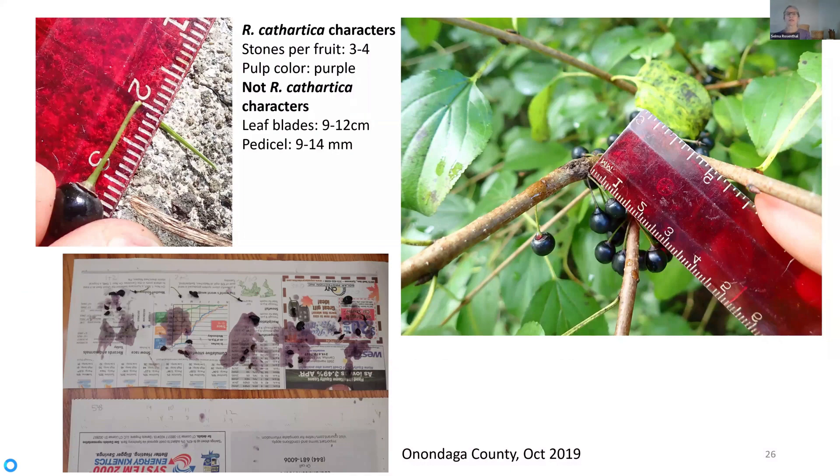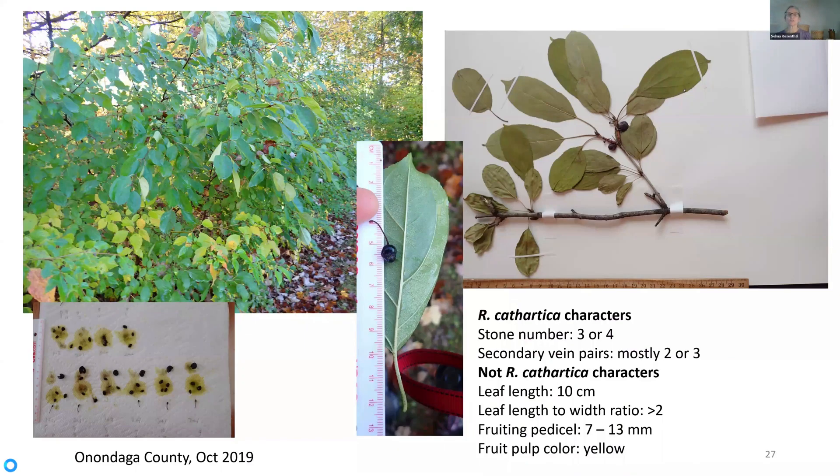What I could find were plants sort of in between European buckthorn and Dahurian buckthorn. This plant here had the long fruiting pedestals characteristic of Rhamnus davurica, but had three or four stones and purple flesh. And I could also find variations with long leaves and long fruiting pedestals characteristic of Rhamnus davurica, but with three or four stones — and in one case, yellow pulp. At this point I was thinking I have a hybrid swarm between Rhamnus cathartica and Rhamnus davurica.